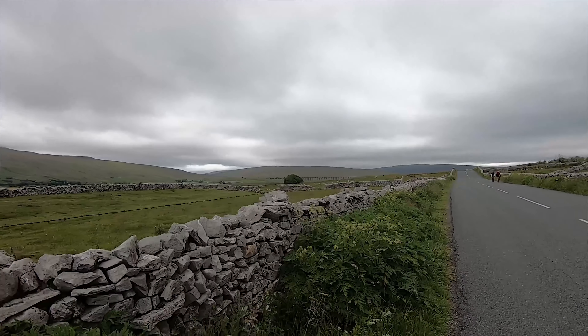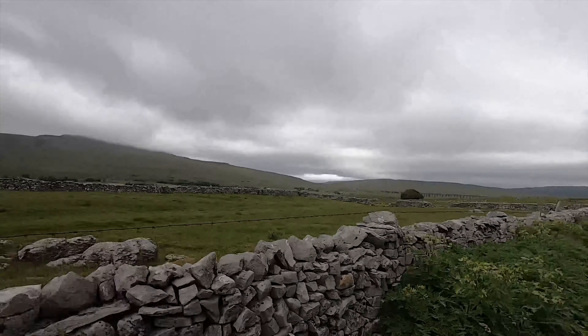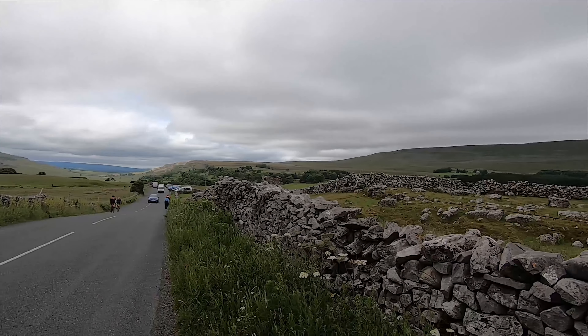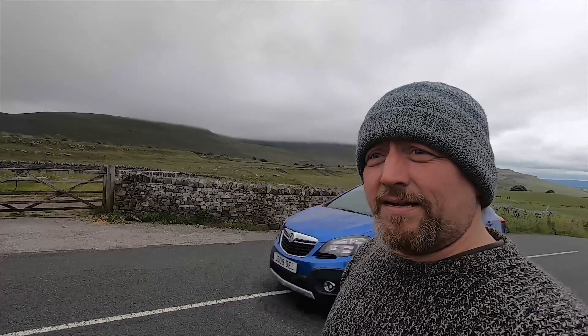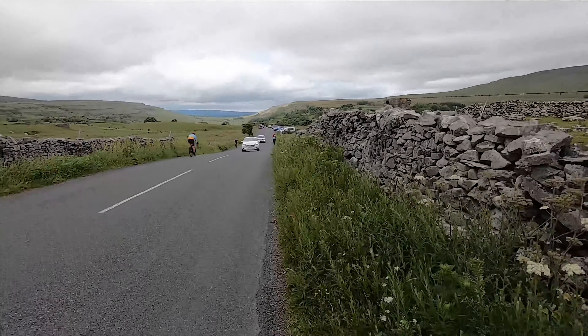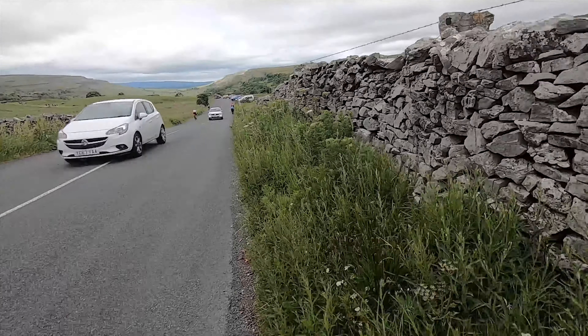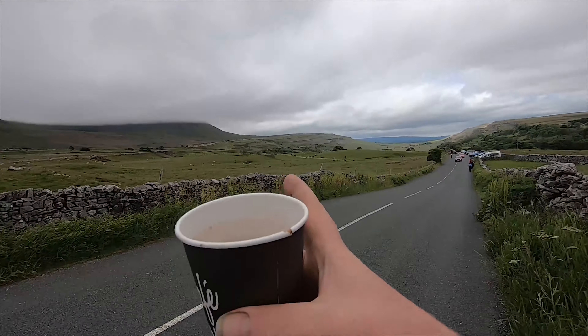Yeah I was right - there's Ribblehead, there's the cyclist, there's the van, and there's Ribblehead Viaduct. So like I said, it's not actually that far from Ribblehead. And as you can see there's just people everywhere - just look how many people there are on the crest of that hill over there. Loads of them - a proper busy place, but it is Saturday and the weather's supposed to be quite nice today.